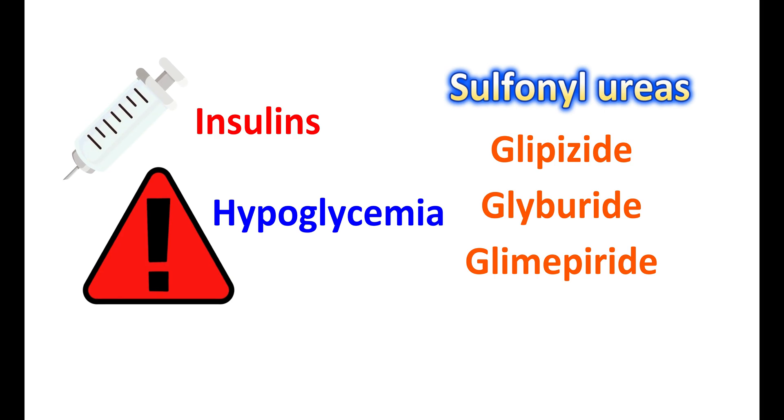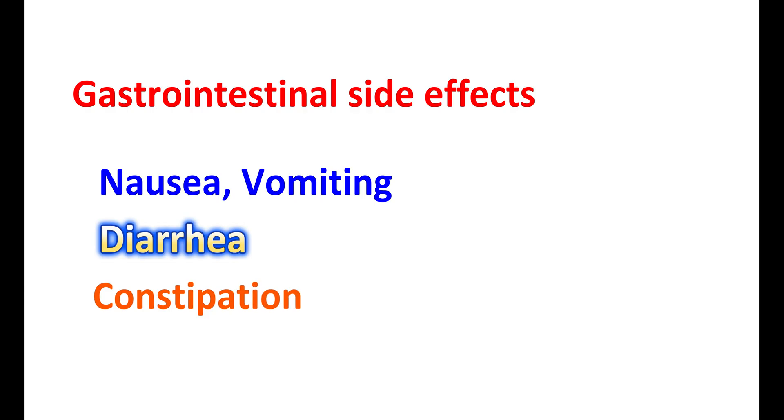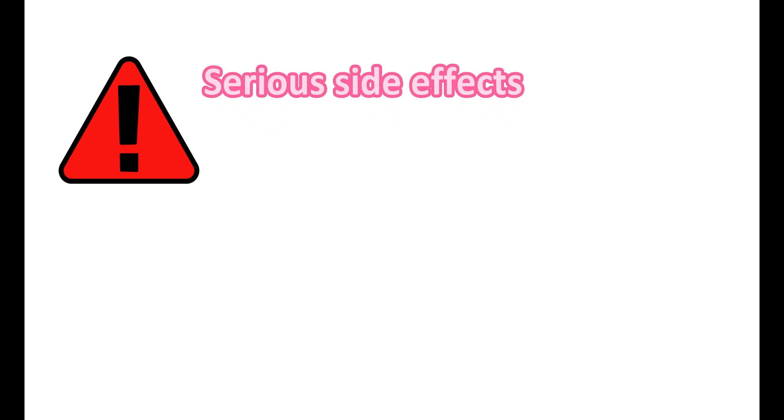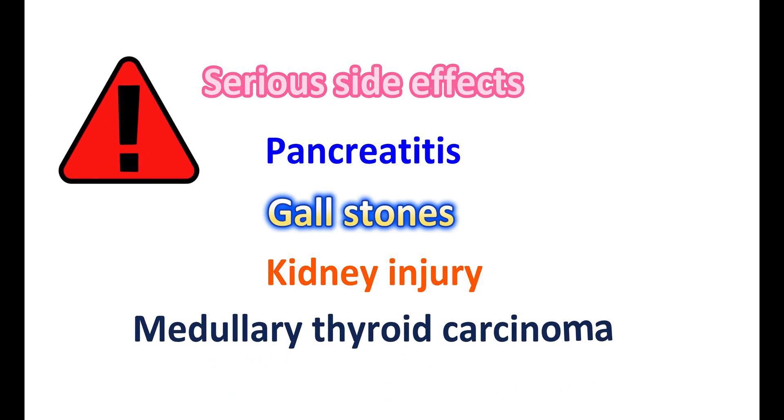GLP-1 agonists have less risk of lowering glucose levels below normal; however, when combined with insulin or sulfonylureas, the risk of hypoglycemia may increase. Common side effects include gastrointestinal effects such as nausea, vomiting, diarrhea, and constipation, and injection site reactions when given by injection. Rarely, serious side effects can occur like pancreatitis, gallstones, and kidney injury in people with dehydration. Very rarely, this class of drugs is associated with medullary thyroid carcinoma.